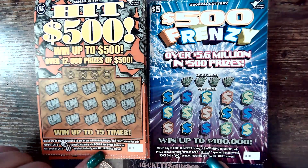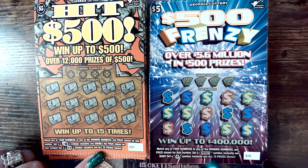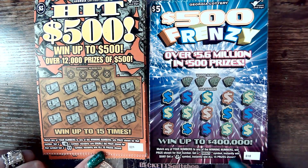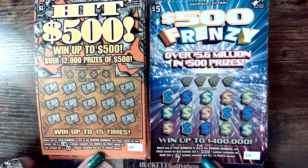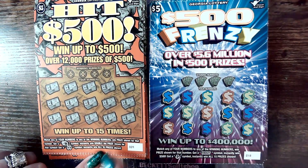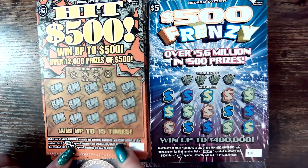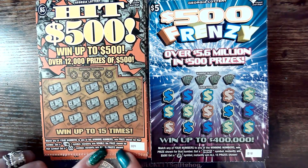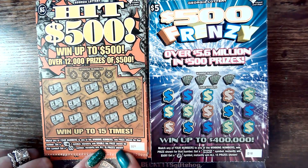Down here they look almost the same. On the $500 Frenzy, it's match any of your numbers to the winning numbers. Get the Frenzy symbol, instantly win $500. Get the Sack, instantly win all 15 prizes. For the Hit $500, you're looking to match the numbers. Get the coin to double the prize, and get the double dollar to win all 15 prizes.